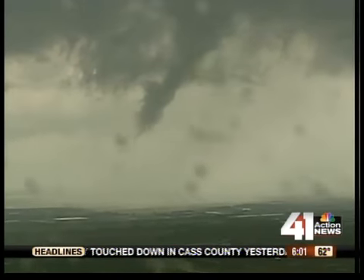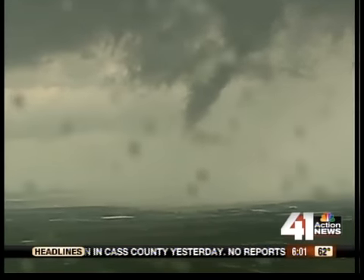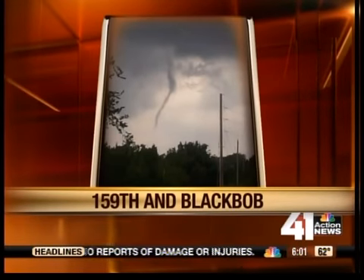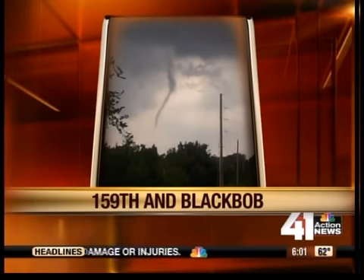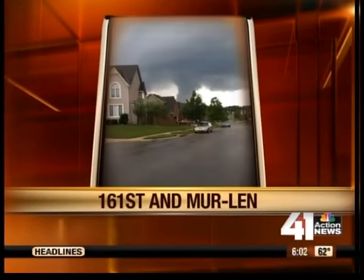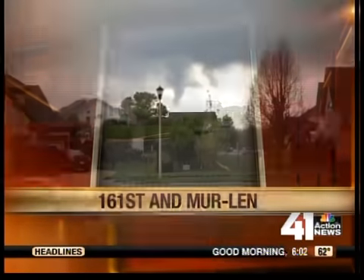This was just one of two tornadoes in the Johnson County area. A lot of you have been sending us photos of the tornadoes in Johnson County, including this picture here. This is from 159th and Black Bob in Olathe. And this is what it looked like as the wall cloud made its way through 161st and Merlin in Olathe.